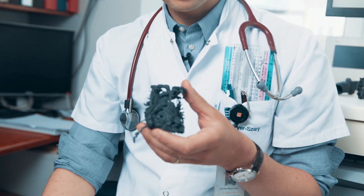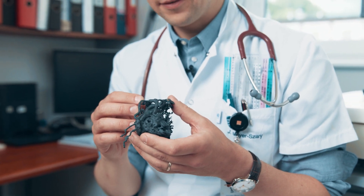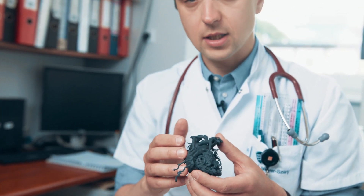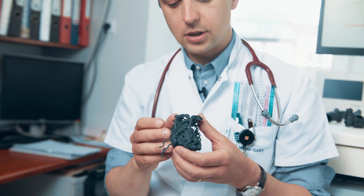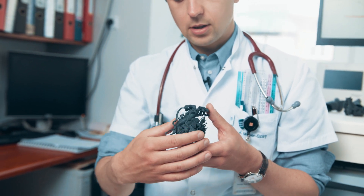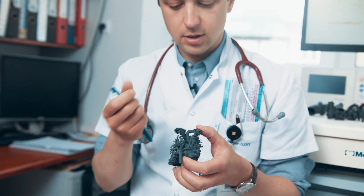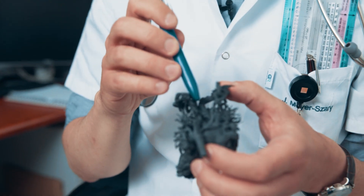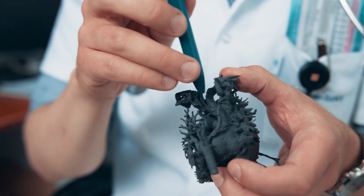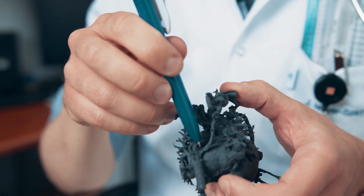This is a 3D printed heart model of a one-month-old infant. He weighed 4 kilograms and had a congenital heart disease that almost killed the baby. The problem was that the aorta — the biggest vessel coming out of the heart — was suddenly interrupted. You can see that there is no continuity with the structure that is below.